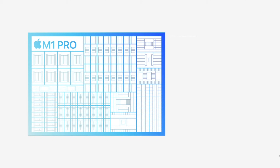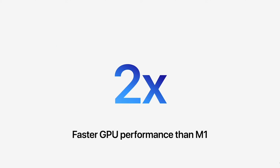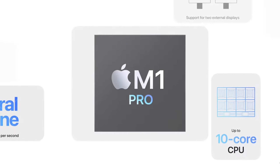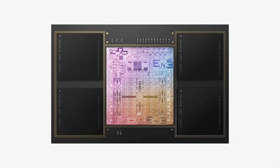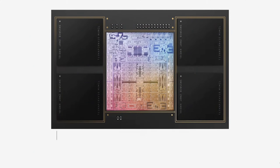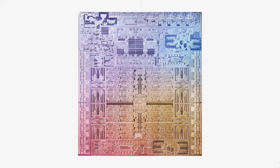Moving on to the M1 Max chip — this builds on the same architecture as the M1 Pro with up to 64 gigabytes of unified memory, a 10-core CPU, and up to a 32-core GPU. On the M1 Max, we're going to have two video encoders, which means you'll be able to encode and decode more streams of H.265 and H.264 video, which is absolutely incredible for video content creators. The gains that both of these chips have are absolutely insane on paper.